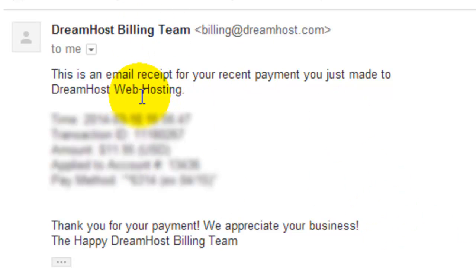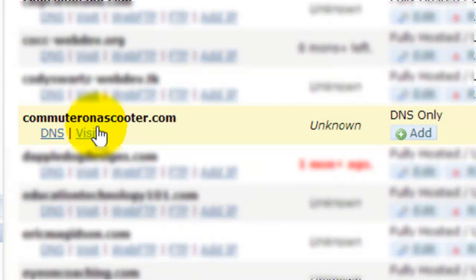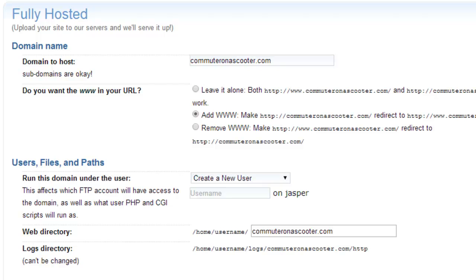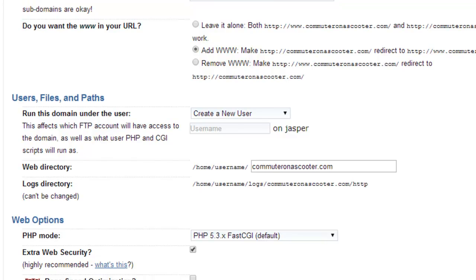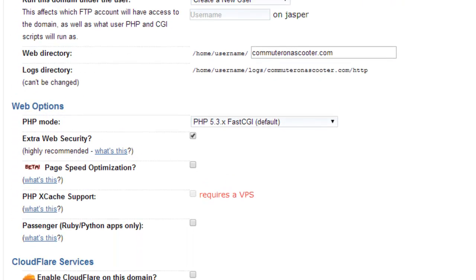It might take a little bit for the account to become actively available. Now once my domain is definitely available, you'll notice it's got 'DNS only,' so I'm going to add some hosting to this. I already mentioned DreamHost is my web host — this is another paid service, by the way. Your domain costs maybe 10 to 15 bucks a year depending on who you go with, and web hosting is also an expense. I think I'm paying about 7 bucks a month — I usually pay for several years at a time to get a slightly reduced rate. But hosting is a critical step, so I'm certainly going to host commuteronascooter.com and choose most of the defaults.